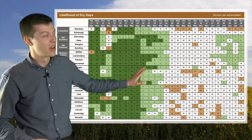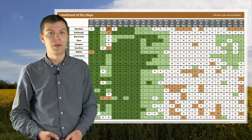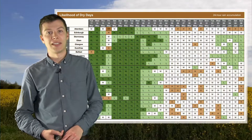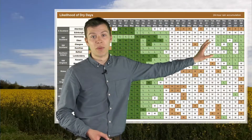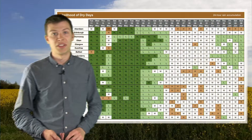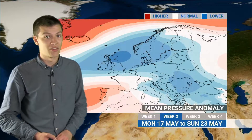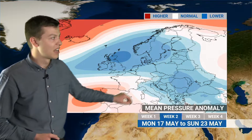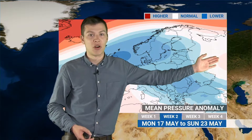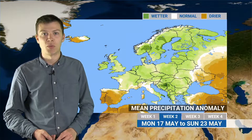Unsettled conditions continue through most of next week and potentially into the following week, but around the last week of May and into the first week of June there are hints of high pressure beginning to ridge back in, with a bit more likelihood of drier weather. The mean pressure anomaly for next week shows low pressure dominating much of the continent — fairly unsettled with heavy thundery showers. The only places staying drier are the far southwest and far eastern Europe into western Russia, while elsewhere rainfall is pretty much wetter than normal for the time of year.